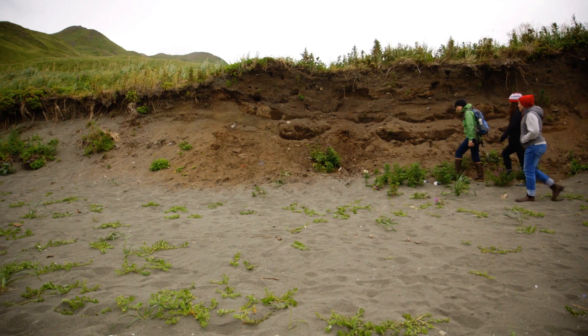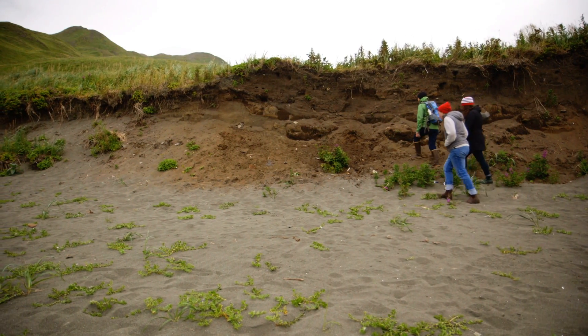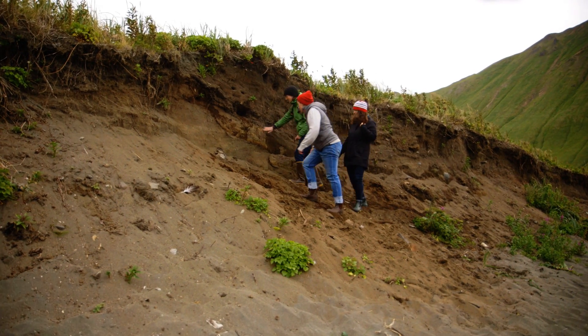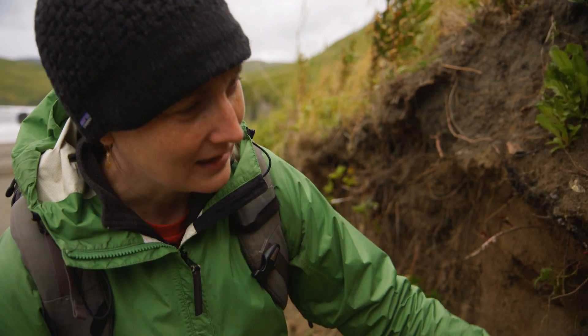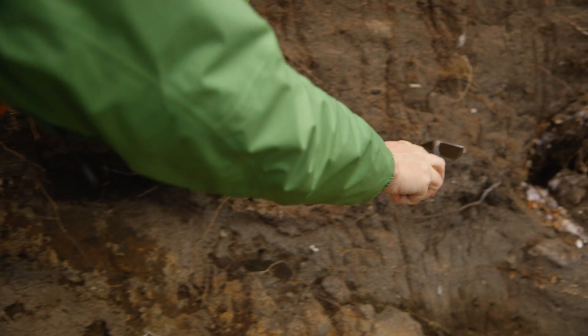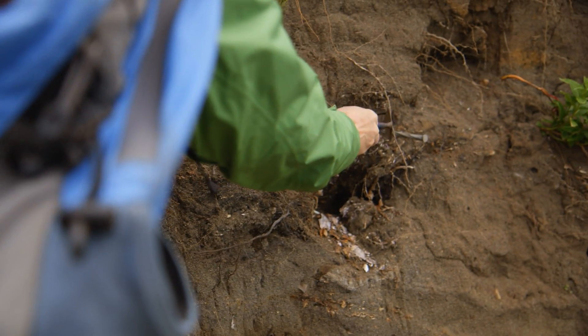This is an archaeological site, and we know that because this whole sandy bank has started to undercut and erode. You can see what looks like darker and darker layers, some white spotting, and all of this is cultural material extending all along this area. This is probably a house floor.